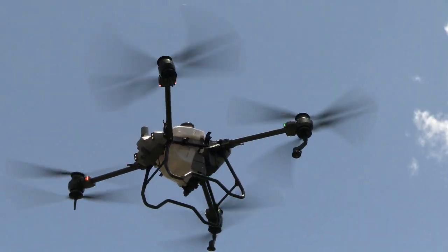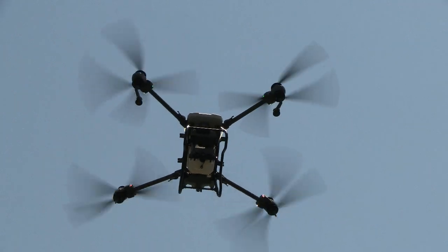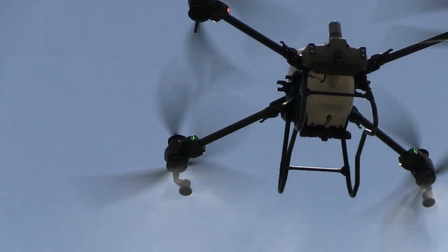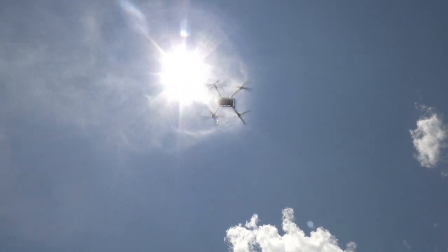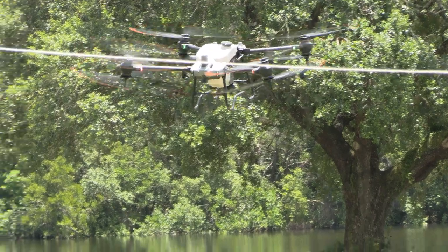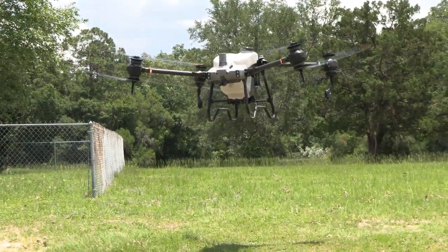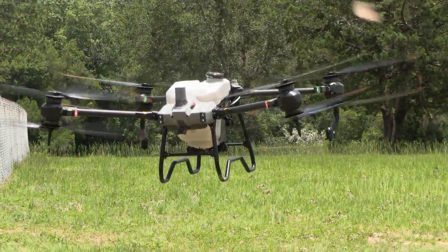Wow, it's right above me. How fast did it go? It'll go about 30 miles an hour. Oh, it feels so good - so much wind out here when it's hot in Florida.